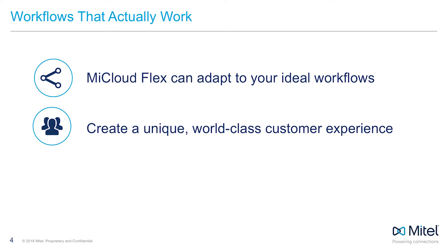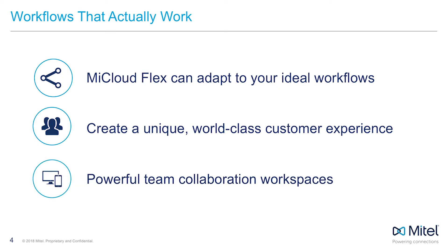Powering seamless connections is what Mitel does best, and a big part of that is the way we collaborate. My Collab connects all users — whether on web, mobile, or desktop — with a consistent experience. To amplify this value, My Collab adds My Team: persistent workspaces that bring the complete context of a project into a single workspace. Team members can upload files, annotate and revise files, and delegate and track time-sensitive tasks.